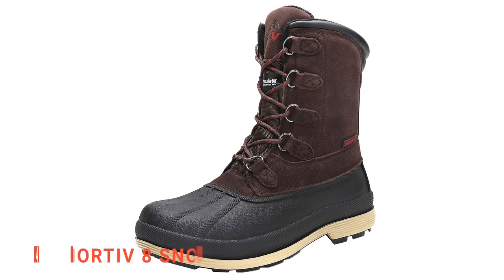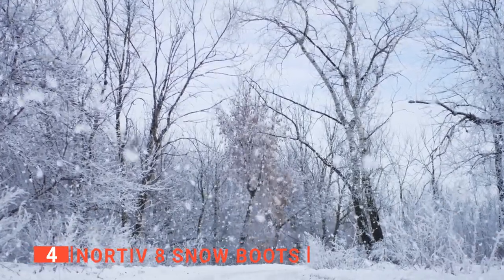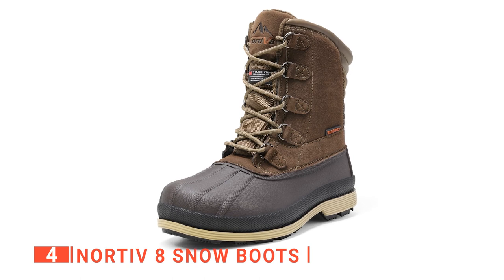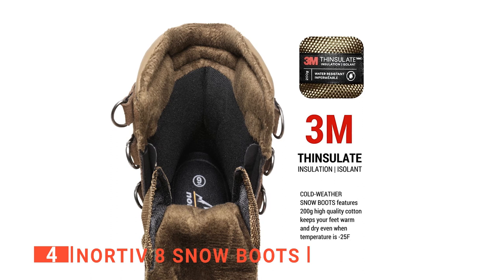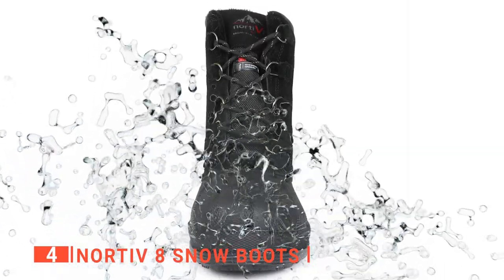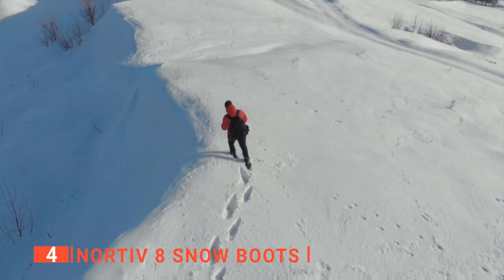Up next in fourth place is the Nortief 8 snow boots. Winter weather doesn't mean putting all your outdoor activities on hold for a season, especially if you have a pair of Nortief 8 snow boots. These affordable boots keep your feet warm and dry in frigid conditions, without feeling too bulky or heavy. It's made with Thinsulate material, which is considered the warmest thin apparel insulation available. This means that you can stay warm in temperatures even as low as negative 25 degrees Fahrenheit. Another nice bonus is that they also have a waterproof shell on the bottom, which will help keep your feet dry in snowy or wet weather.